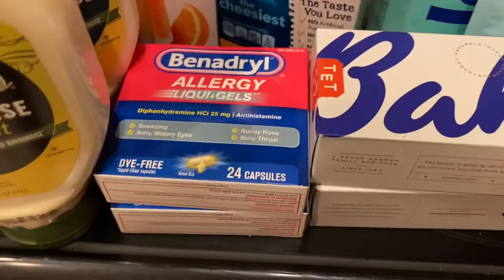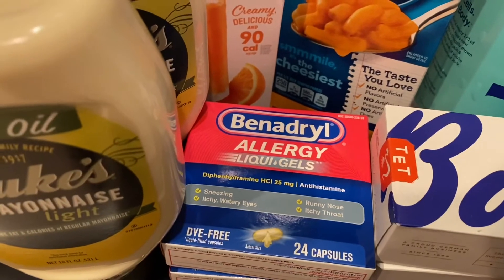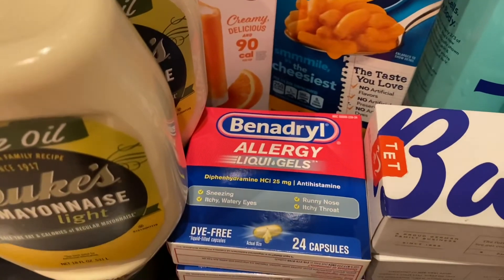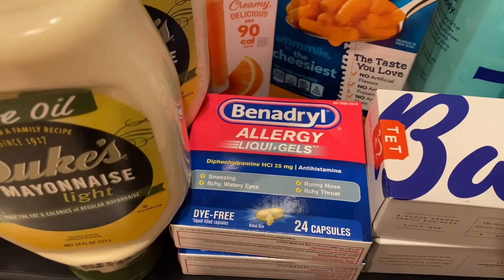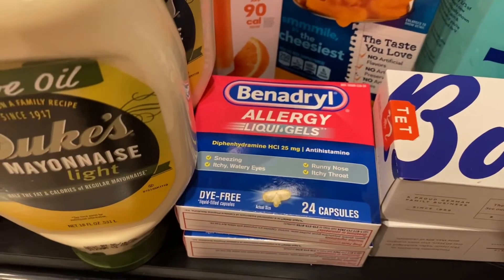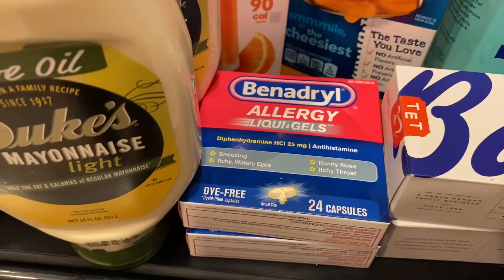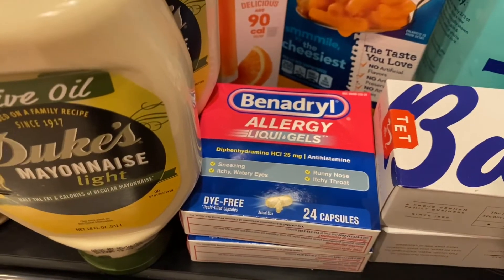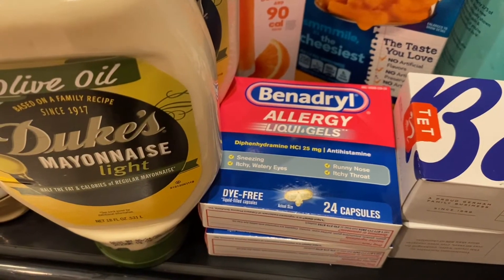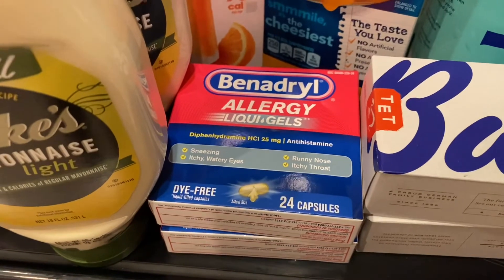The Benadryl was not on Ibotta, but I saved a lot of money. Benadryl was $4.79 a box. The Publix Green Flyer had a coupon saving $5 off of two, and if you go on Benadryl's website you can print coupons to save a dollar off each one. So I saved $7 off the two, making that $2.58 total, which is about $1.29 per box of Benadryl — a phenomenal deal. I always like to keep Benadryl on hand since my daughter has allergies.